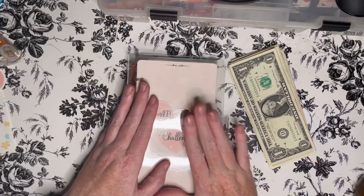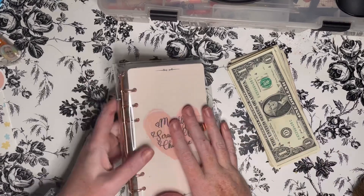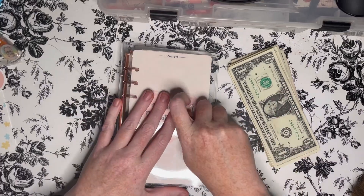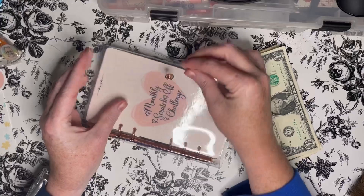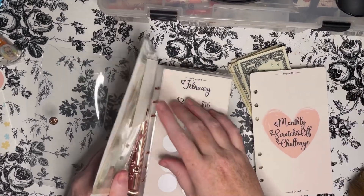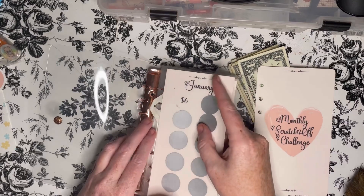Today we're going to be stuffing some funds in our Monthly Scratch Us Challenge book, which is for our sinking funds. Come along and let's get started. We're going to be doing some of these savings challenges this month at once to help build up our sinking funds.